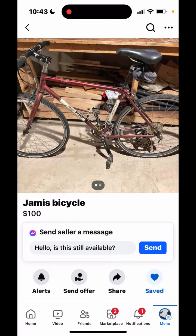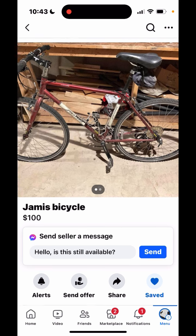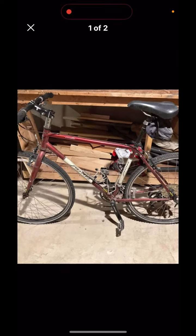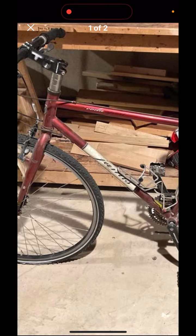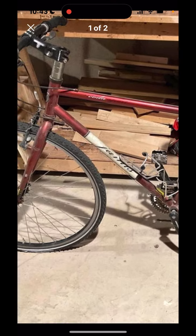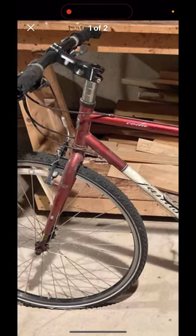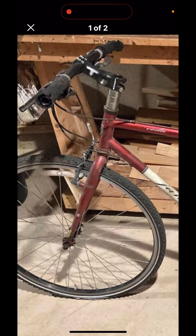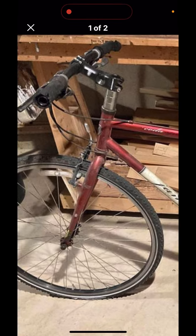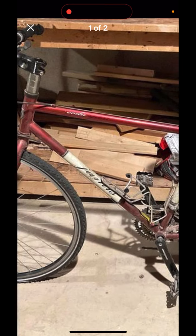The first ad is this Jamis Bicycle for $100, which I actually think is a pretty good price. This is the kind of bike that I think would make a great kind of just mass market bike because it's really kind of flexible and durable.